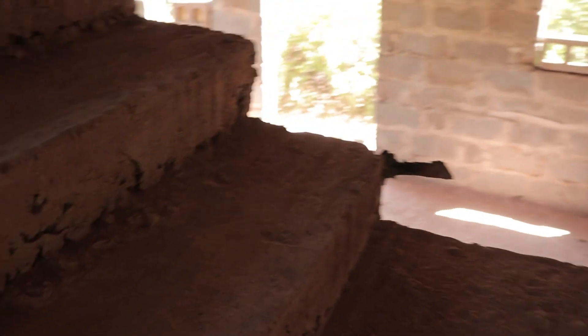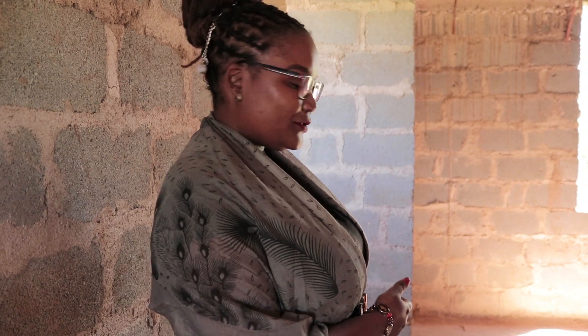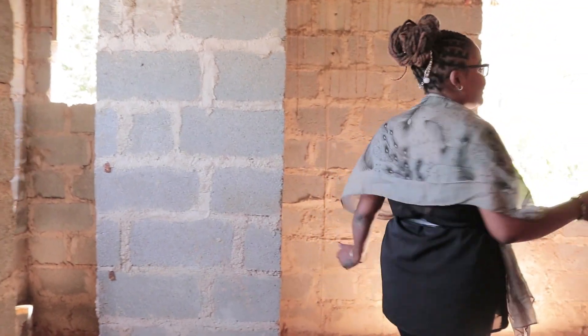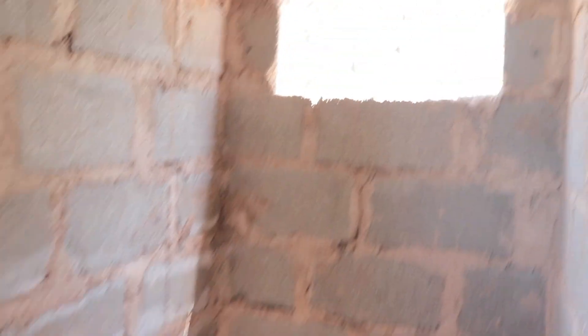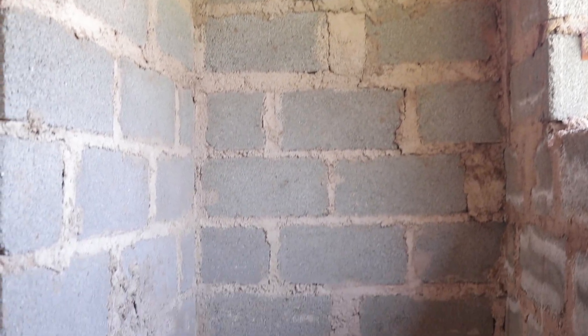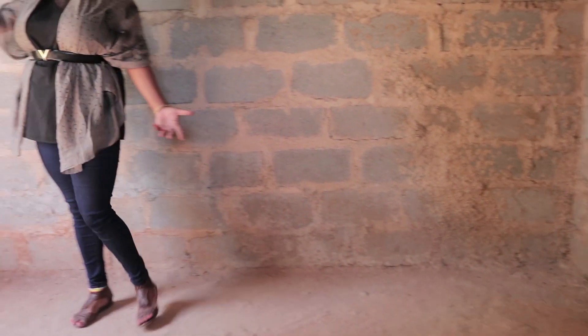Modern living at its best. Let's go up. The stairs are designed in a very unique and beautiful way. At the top of the stairs we have the master room. The master room is ensuite — we have a location for a shower and a toilet, which you could customize to your liking. The building has been made with hollow blocks, so it's quite strong.